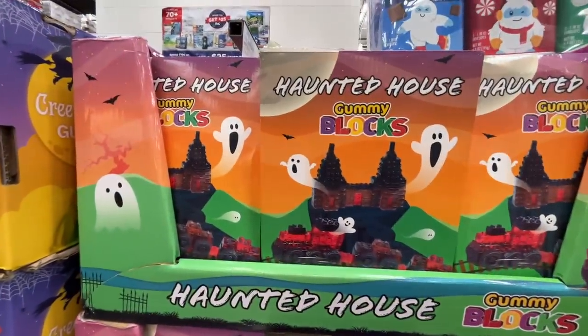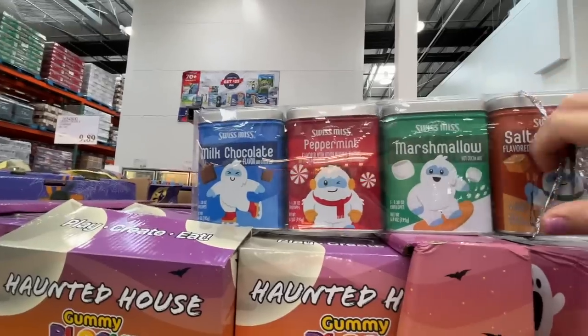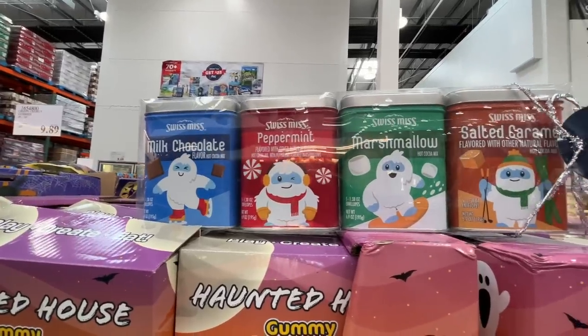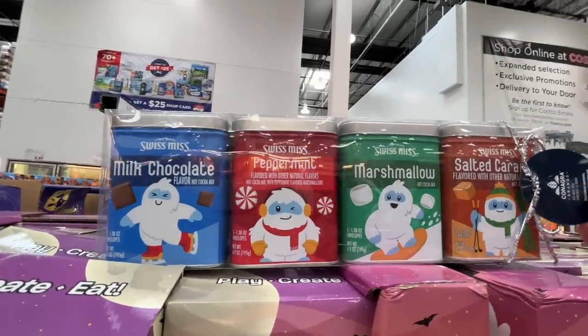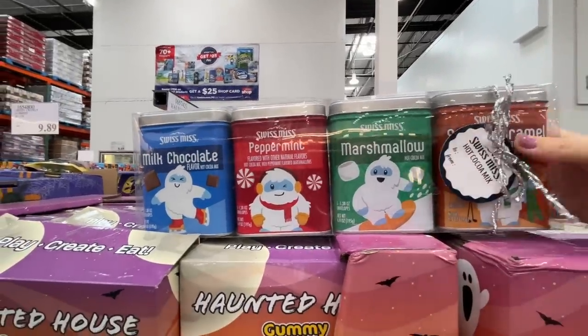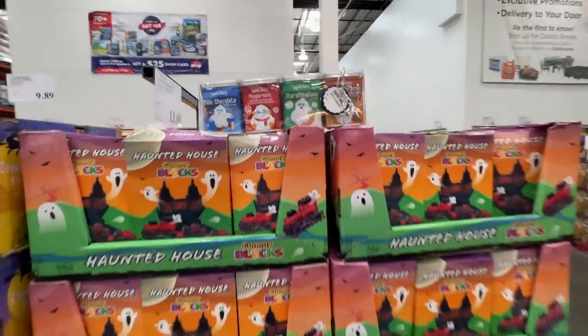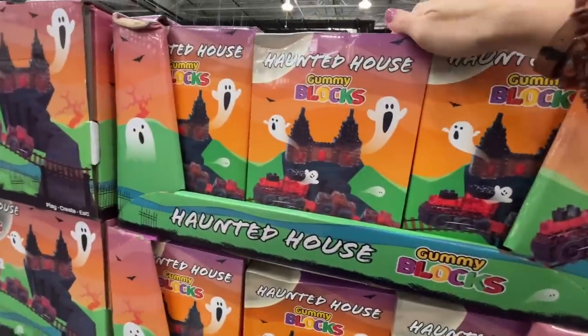They have a haunted house gummy blocks kit. And I'm excited about these — Swiss Miss hot cocoa pack in French vanilla, salted caramel, marshmallow, peppermint, and milk chocolate flavors. Give it as gifts with a mug — it's like the perfect gift, mostly because it's delicious and edible.